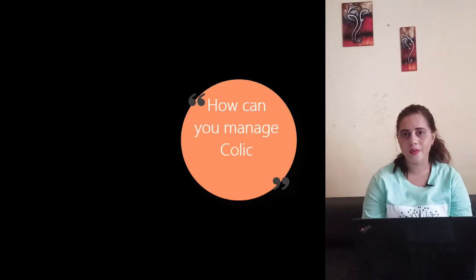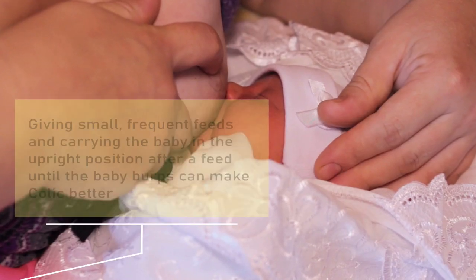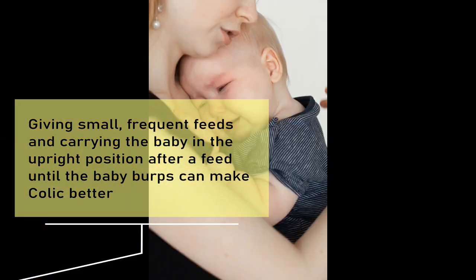So how can you manage colic naturally? Giving small, frequent feeds and carrying the baby in an upright position after feeding until the baby burps can help make colic better.